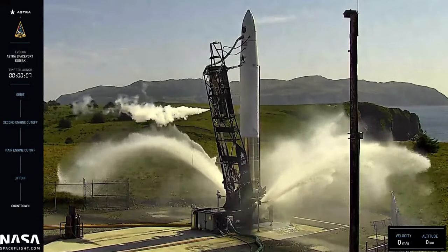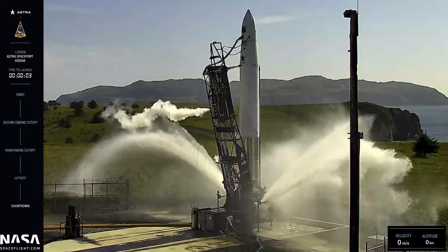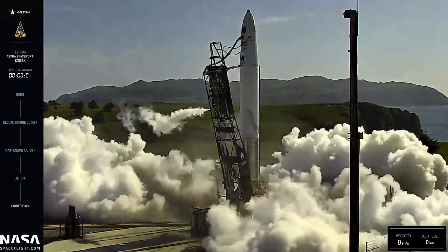Water system on. 8, 7, 6, 5, 4, 3, 2, 1. Ignition 0. First motion.